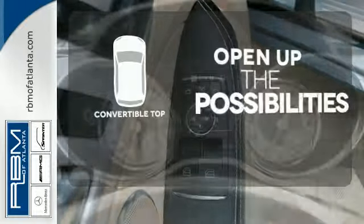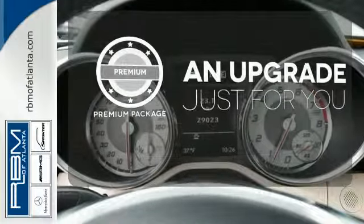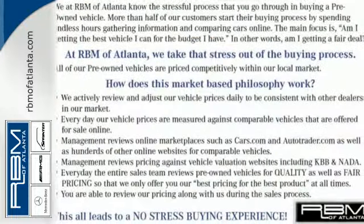The convertible top opens up the driving possibilities. The premium package takes a great thing and makes it even better. Enjoy some open air fun in this classy roadster today.